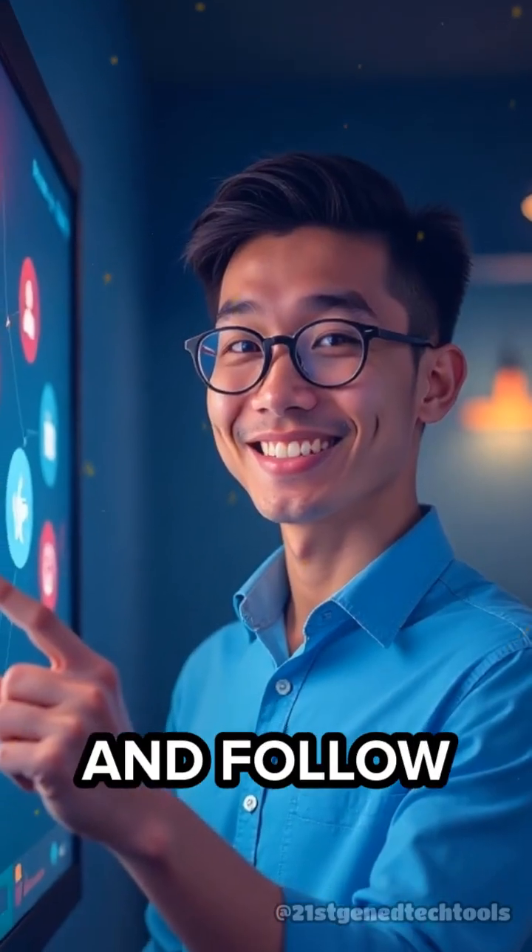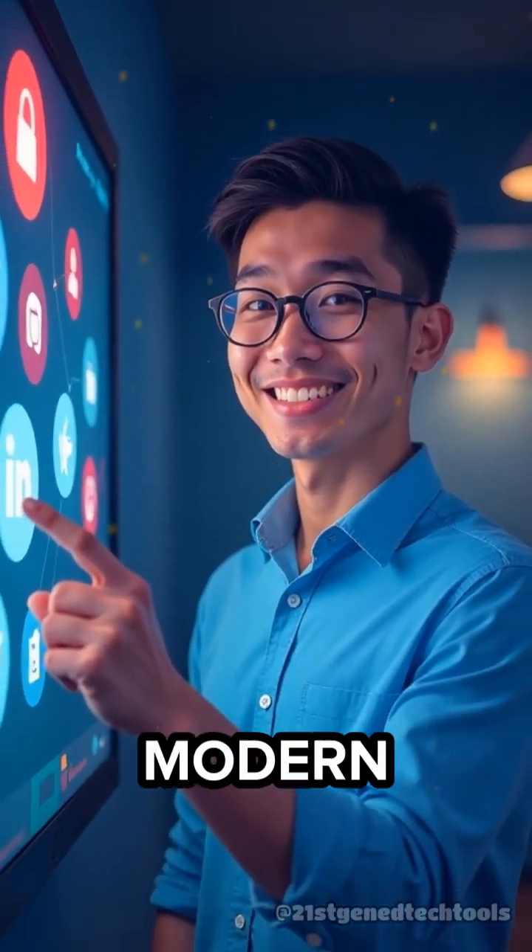Like, subscribe, and follow at 21st Genday Tech Tools for more modern teaching hacks.